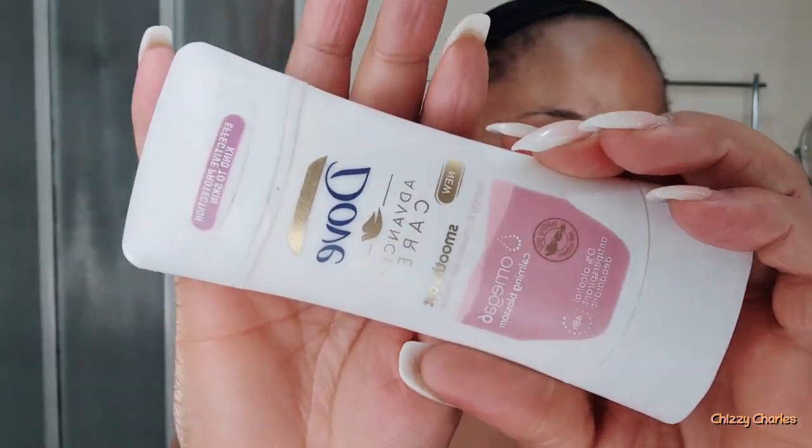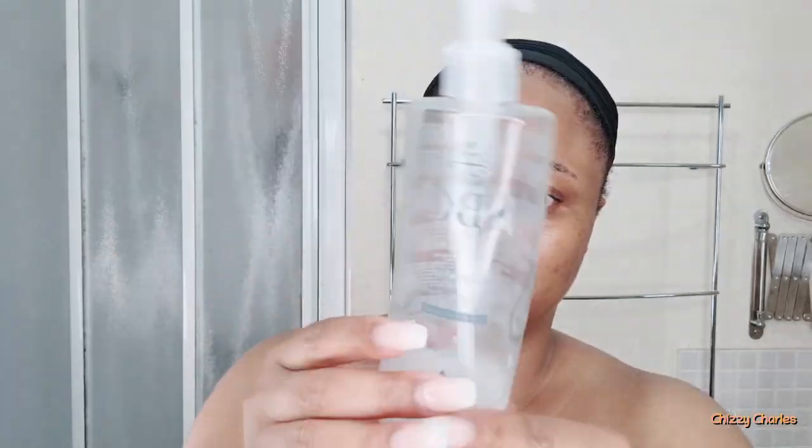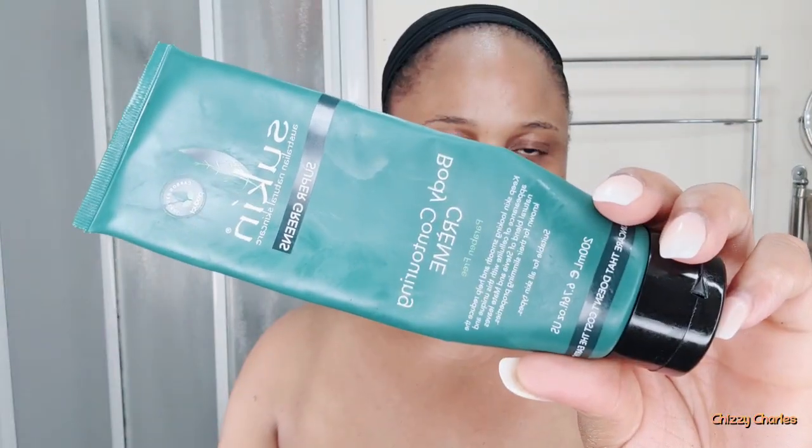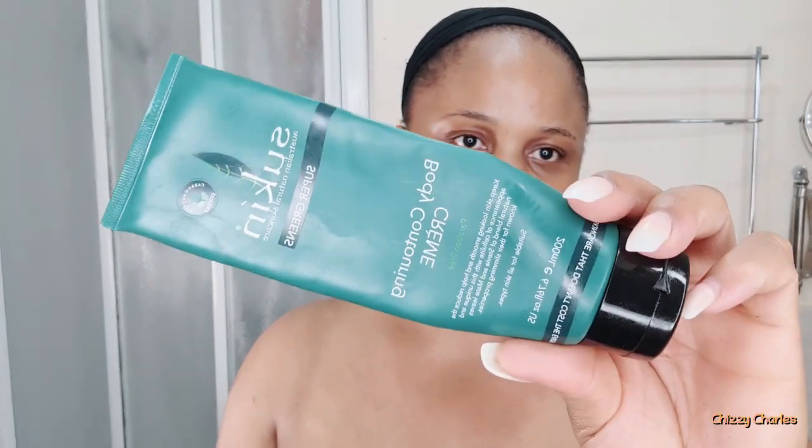Next I go in with this lovely Dove Advanced Smooth Out for bumpy and uneven skin texture — this is lovely. Then this beautiful SBC Glycolic Resurfacing Serum for the body. If you suffer from dark spots or pimples on your body, this body serum should be your best friend — I promise you'll thank me later. I'll leave the link in the description box.